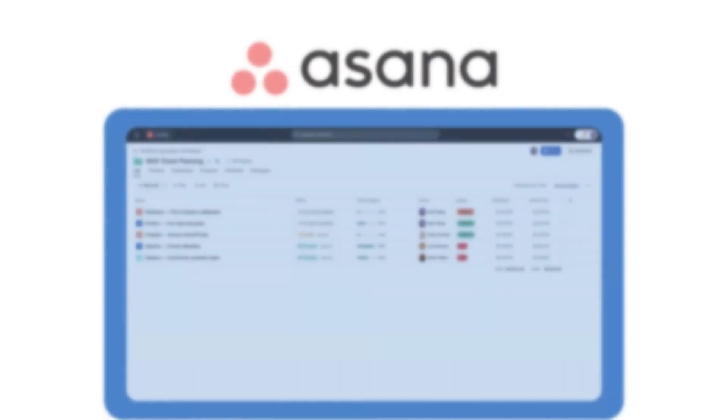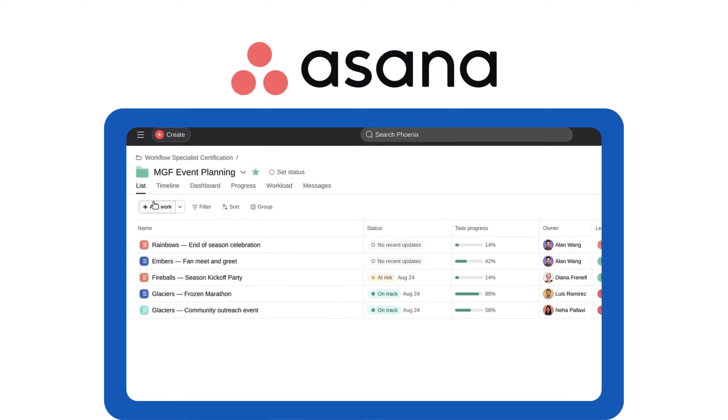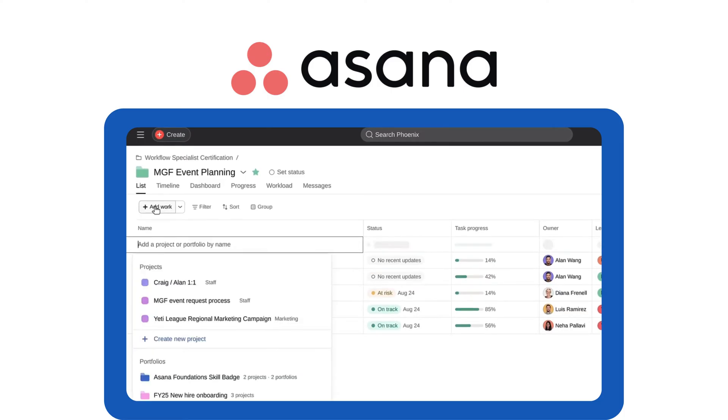Tool number three: Asana, best for task management. Asana is built for structured work, providing task lists, workflow automation, and clear progress tracking. Perfect for teams looking for simplicity with strong task organization.